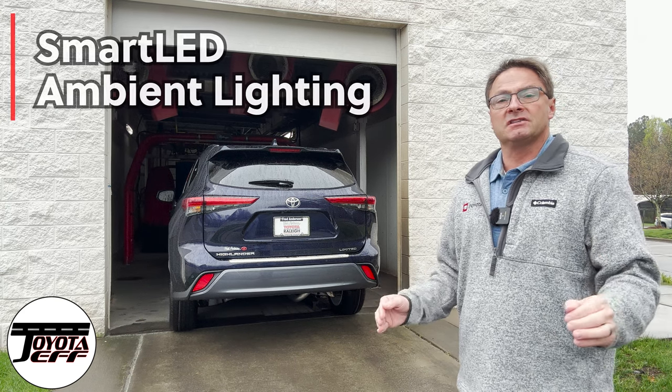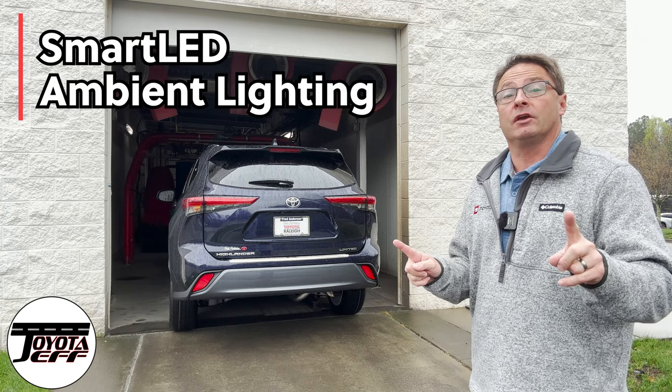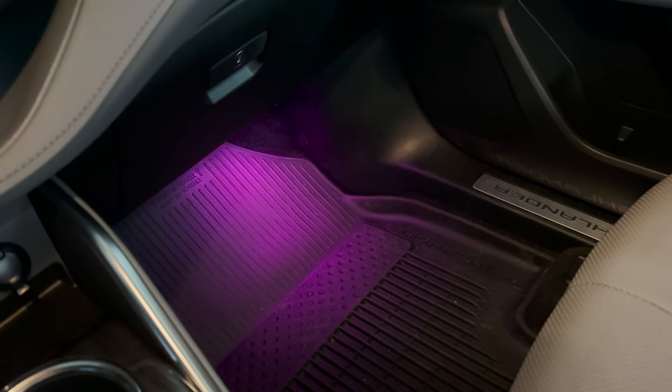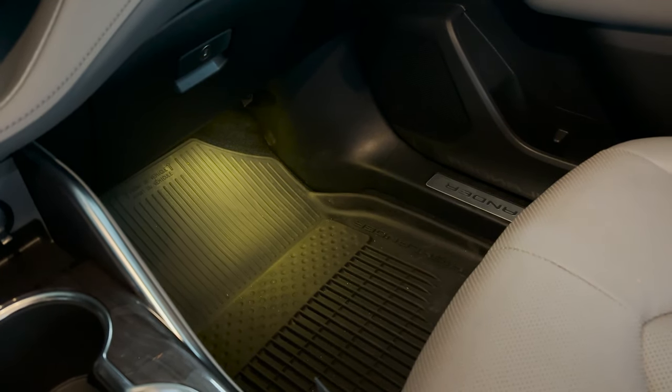Hey everyone, I'm Jeff Teague, Toyota Jeff Reviews. We're going to learn about a way to give you illumination in your Toyota — yes, with something like this, or maybe this, or this, and plenty more where that came from.